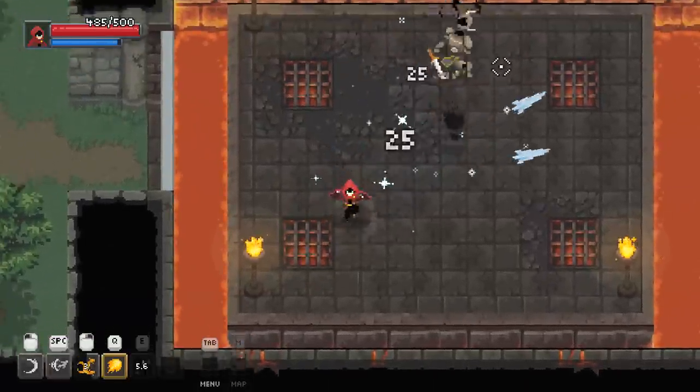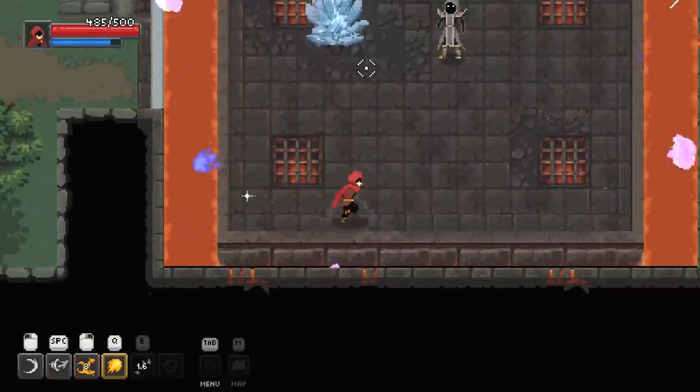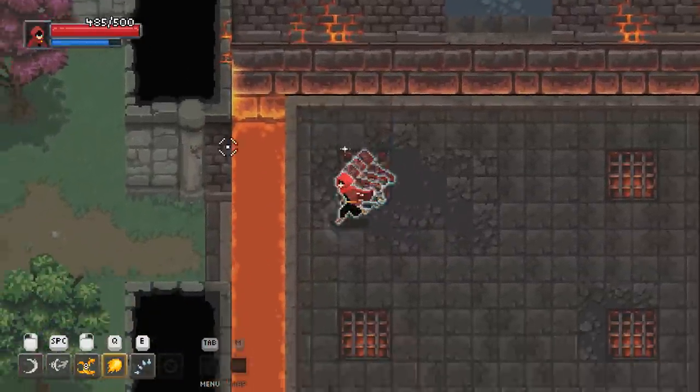Shoot a couple fireballs over there, maybe fire off one of those bad boys. Oh my Q is ready? Let's Q it on up. How you like me now? Take that, rival wizard that has no colors on your cloak.